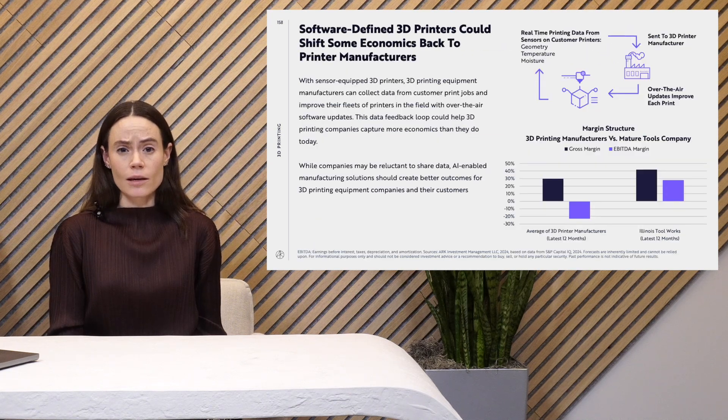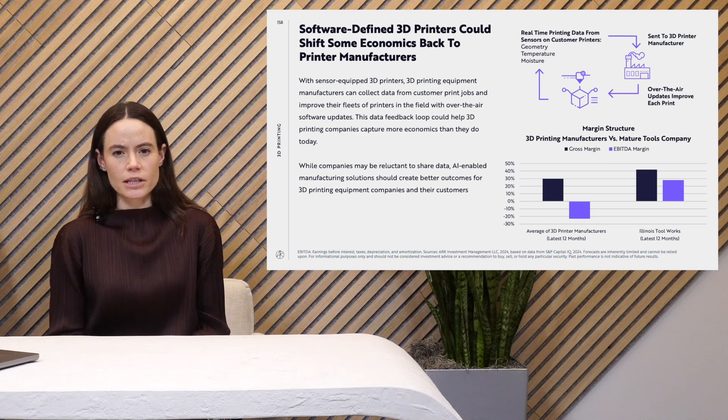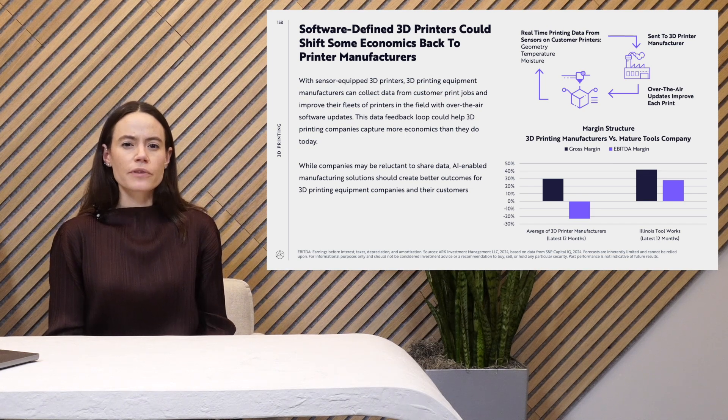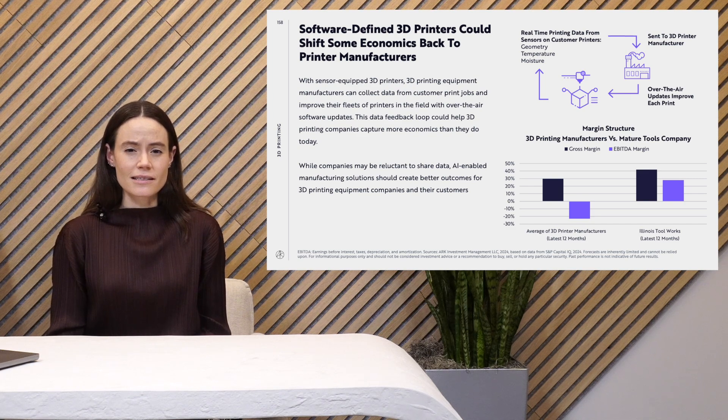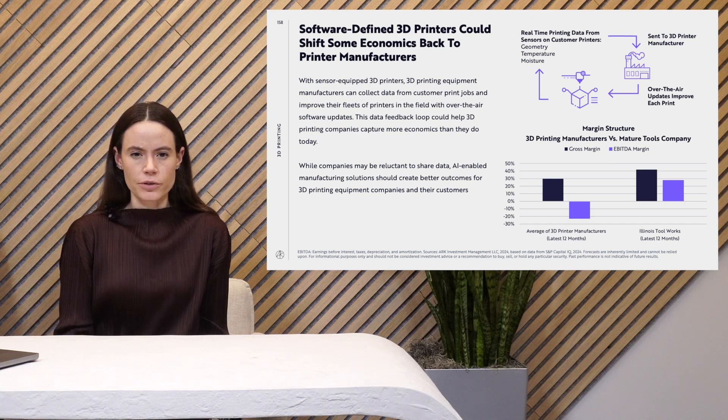One thing that could change this dynamic is software-enabled 3D printers. 3D printing machines with sensors that are able to collect data on each print can help send that information from 3D printing customers back to 3D printing manufacturers in order to improve the print process every time. In other words, this is a very similar process to what Tesla does today with over-the-air updates for vehicles. This could set up the printer manufacturers with more leverage as they would be adding more value to their relationships. Comparing the 3D printer manufacturer margin structure with a more mature company like Illinois Tool Works gives us confidence that a higher margin structure is possible.